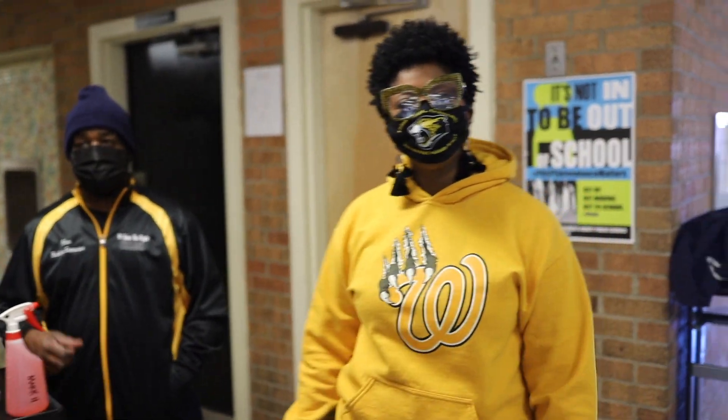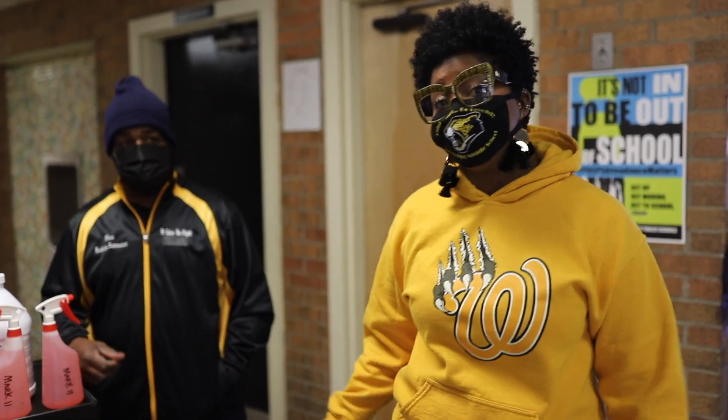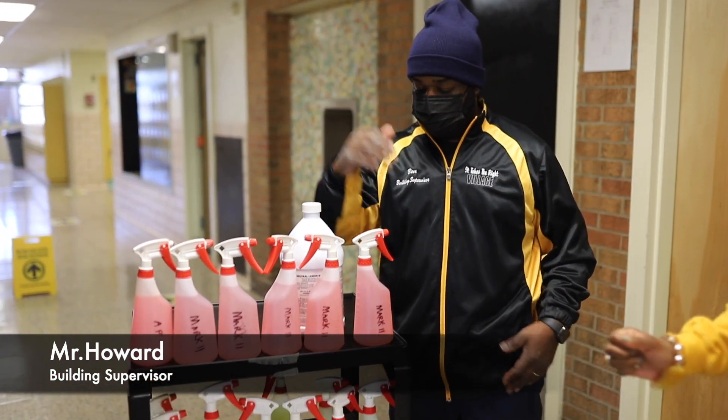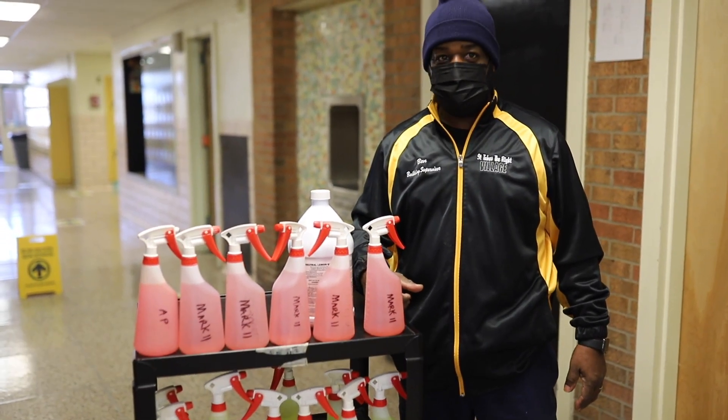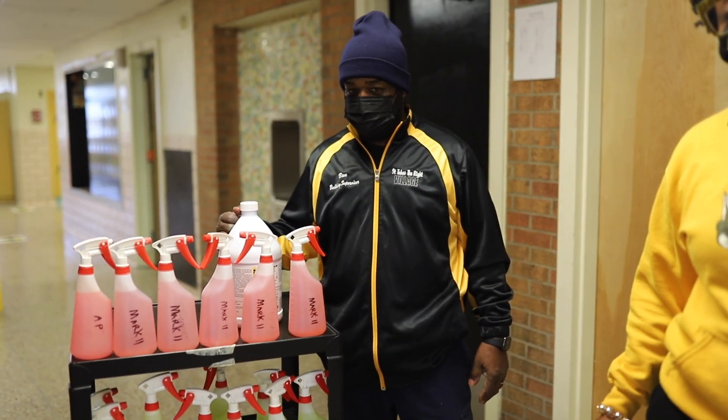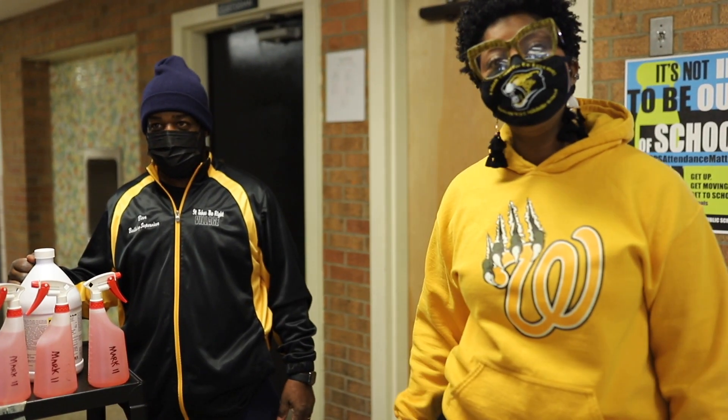I am proud to introduce — and reintroduce to those who already know — our amazing building supervisor, Mr. Benny Howard. Mr. Benny Howard is going to talk about some of the steps he has gone through with his team in order to ensure that all students are safe and all classrooms are clean.